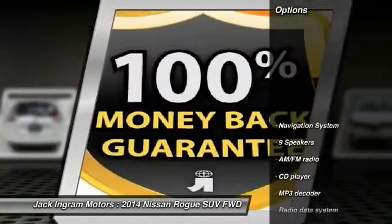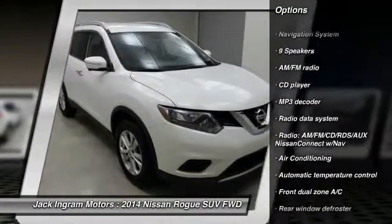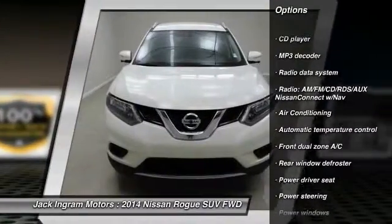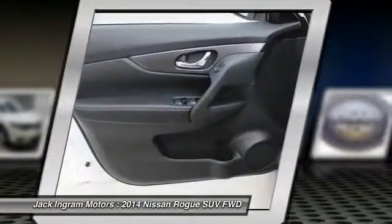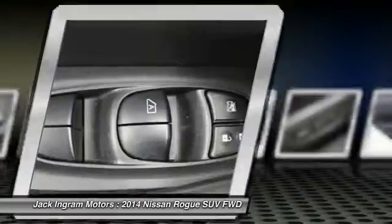Here are some of this vehicle's great options: traction control, navigation system, dual airbags, front air conditioning, power steering, alloy wheels, four-wheel disc brakes, center armrest, electronic stability control, security system.